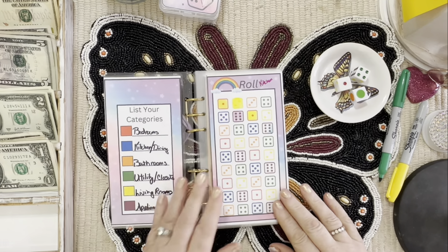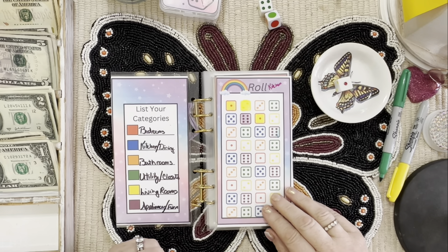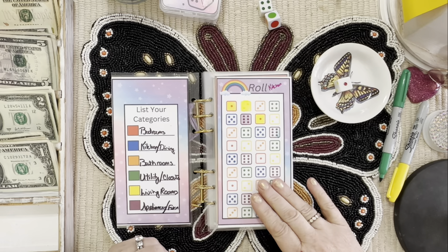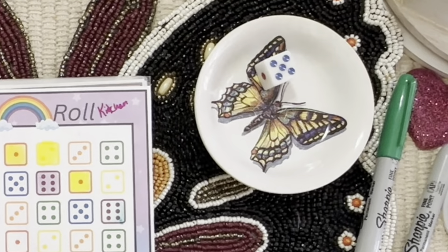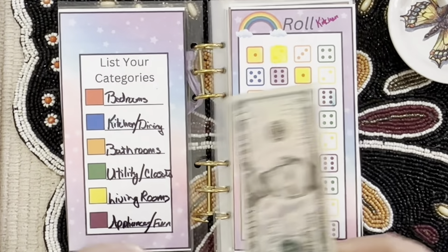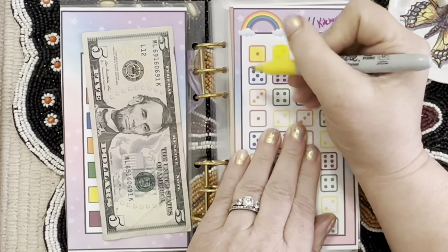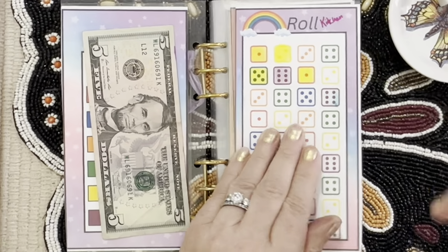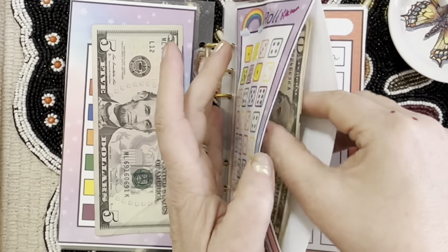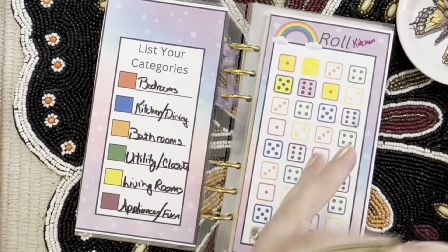We do this one a little differently. To start off, my kitchen will be the most expensive, so this challenge will be going toward my kitchen. We roll one die and it's five dollars. Here's the first five that's not filled out. So far in it we have ten, fifteen, and twenty.